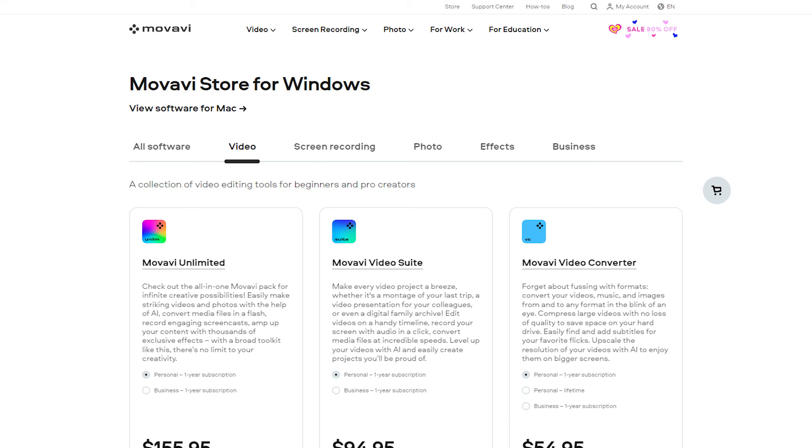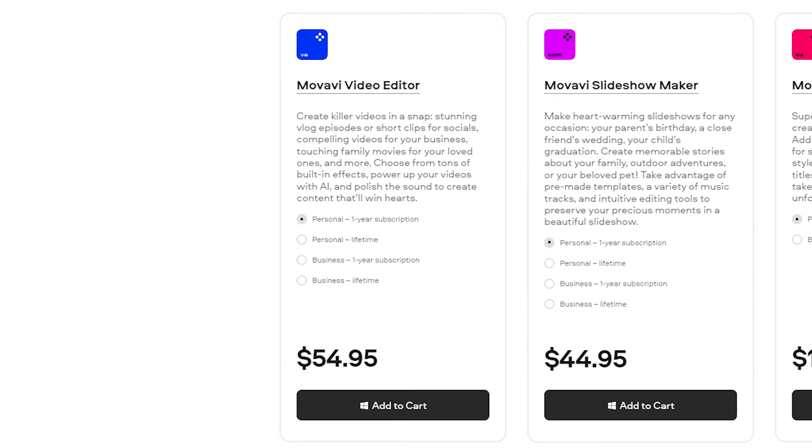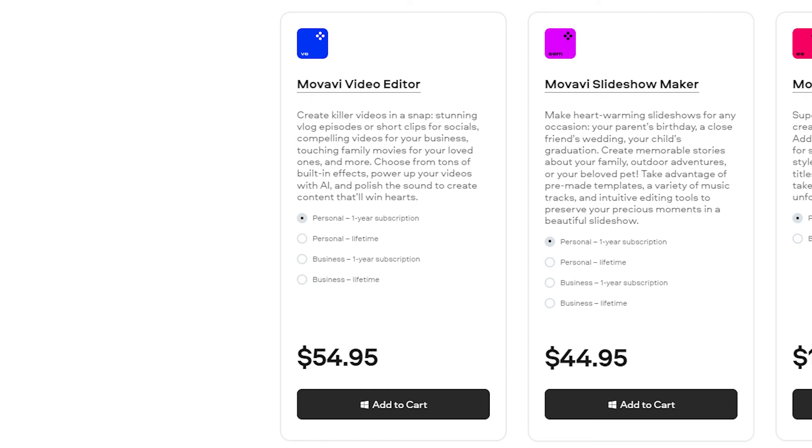When it comes to pricing, a 30-day free trial is available, and a paid subscription starts at $54.95 per year. With that said, be sure to like this video and subscribe for more like it. We'll see you next time.